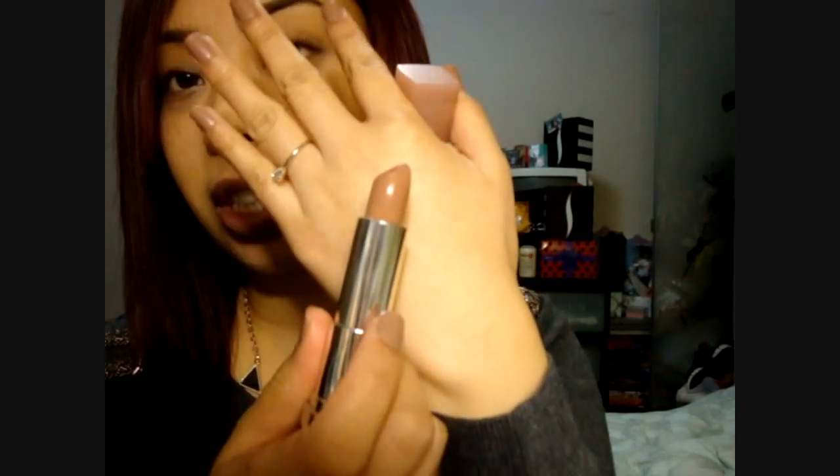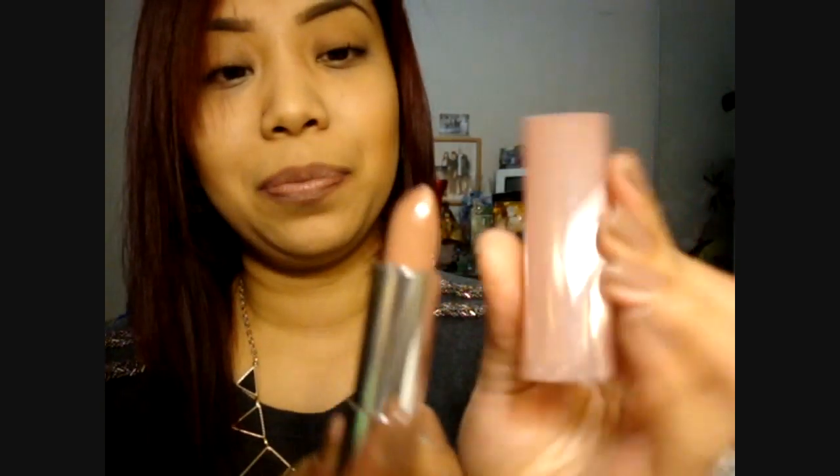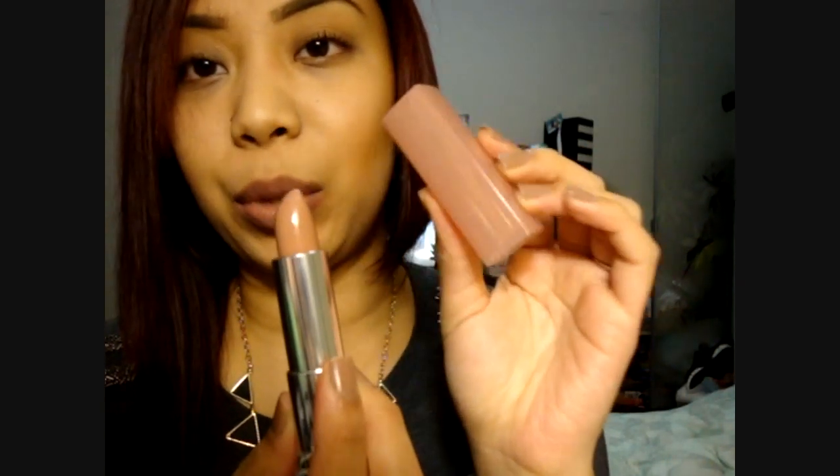On my lips right now is 935 Sin-A-Mon — like, 'Sin' as in sinner, and then 'Mon.' They come up with such cute names. This one is more of a taupe-y, I want to say brown taupe. Does that make sense? A brown taupe nude. Here's the color in the stick form itself — the packaging is so cute.